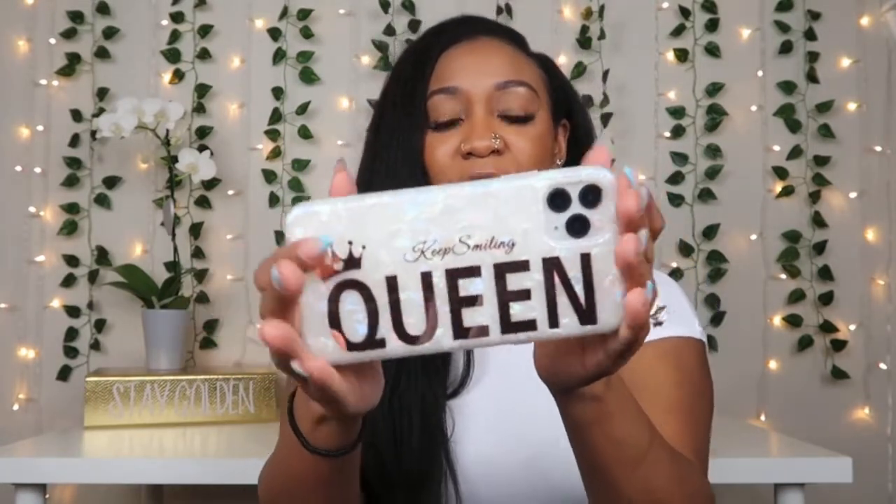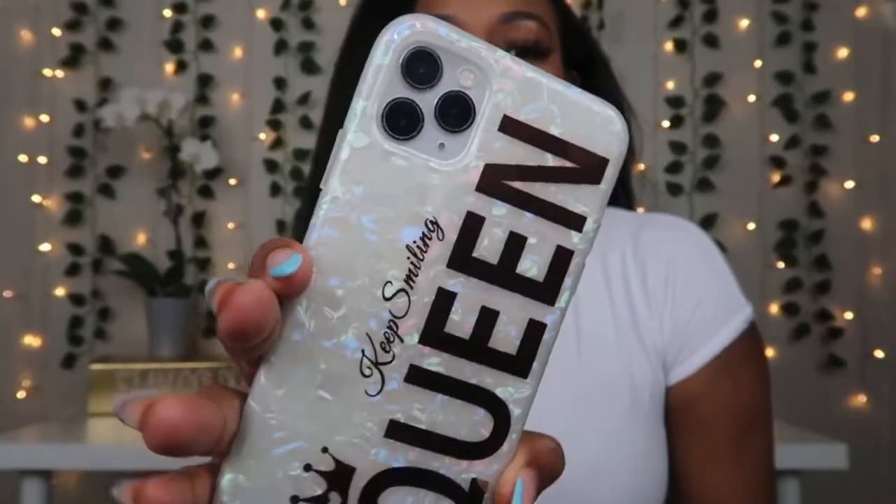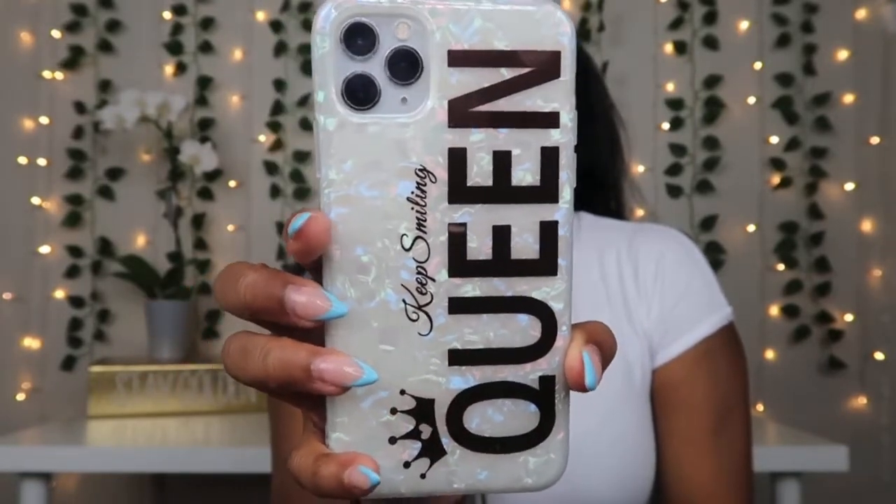The next case is kind of clear and plasticky. It says 'keep smiling queen.' I do view myself as a queen, and this case is perfect for that daily reminder. If you're looking for something with a nice little inspiration on it, I think this is perfect. It has this iridescent, sparkly finish to it. I love this case — it's so cute.